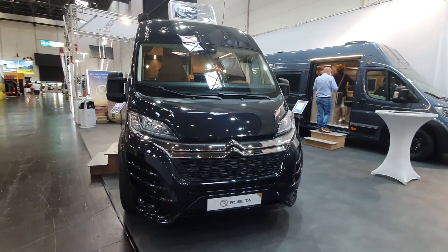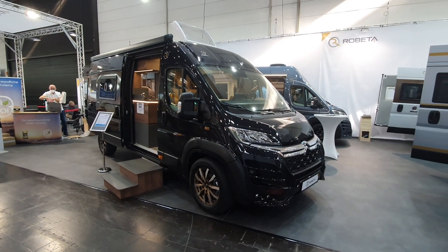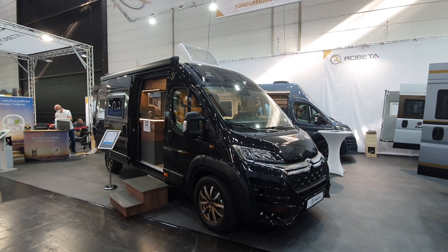So that's the Roberta 10th anniversary edition campervan, available from 2022.